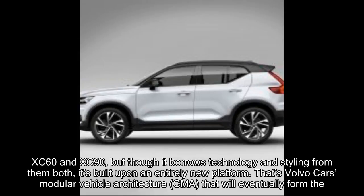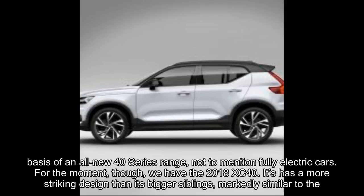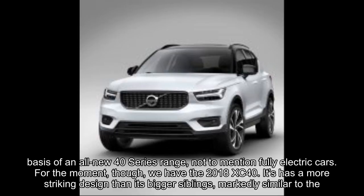That's Volvo Cars Modular Vehicle Architecture, CMA, which will eventually form the basis of an all-new 40-series range, not to mention fully electric cars. For the moment, though, we have the 2018 XC40.